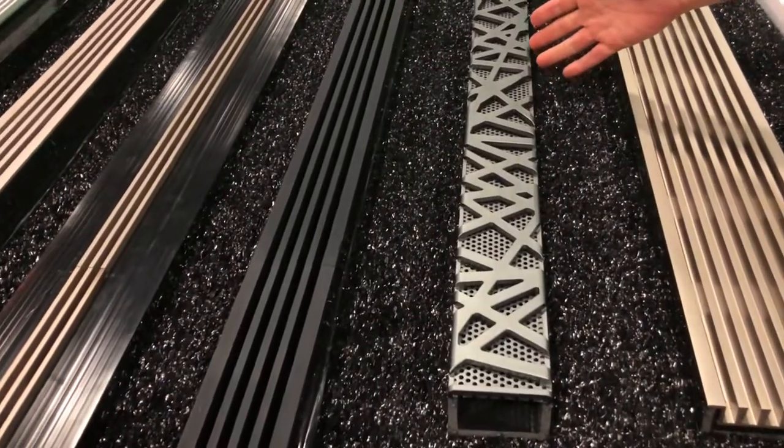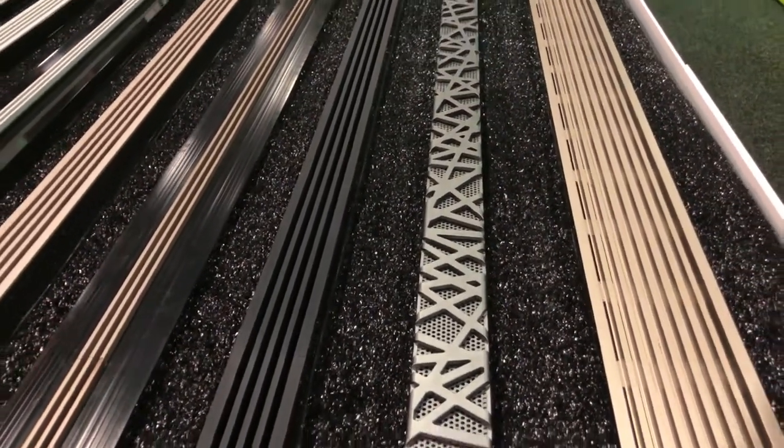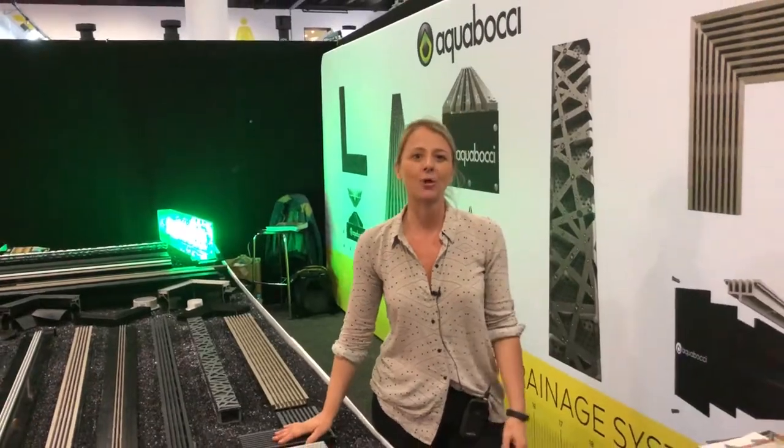We also have a beautiful drain on feature here today — it's our ribbon drain, also available in four colours. If you'd like to see more about our drains or have a touch and feel, come and see us at the Sydney Home Show this weekend.